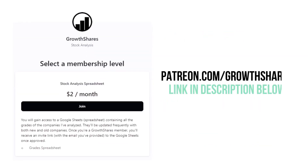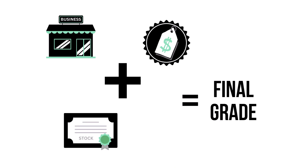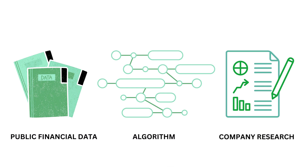Before we calculate our final grade, consider becoming a Growth Shares Patreon member and get access to my spreadsheet with every grade from every company I've analyzed — it's updated all the time. Head to patreon.com/growthshares or click on the link in the description. By combining the business, the stock, and the price, we can get the overall outlook of the company, which gives us this final grade and its type of investment.